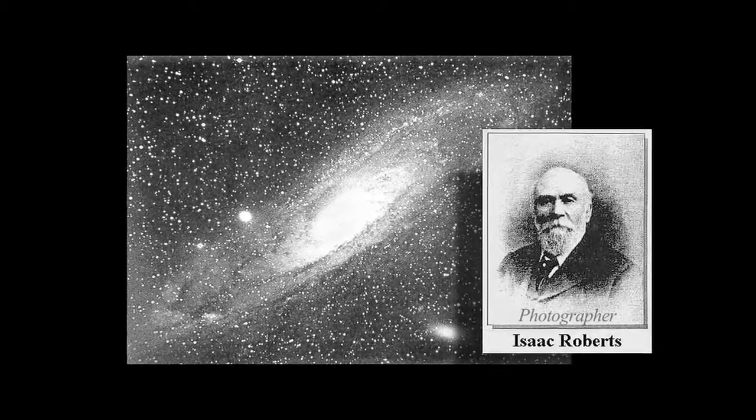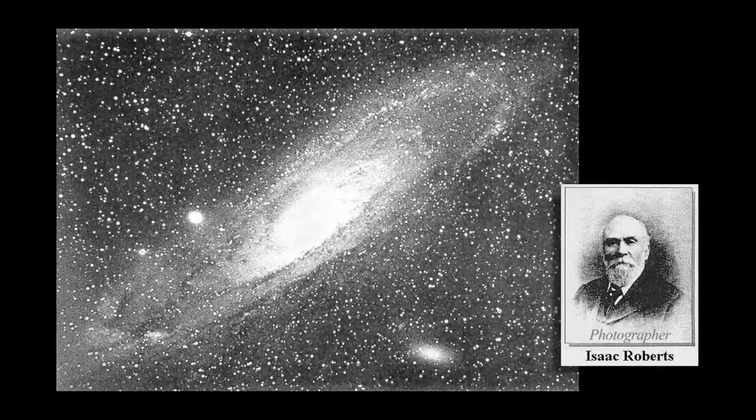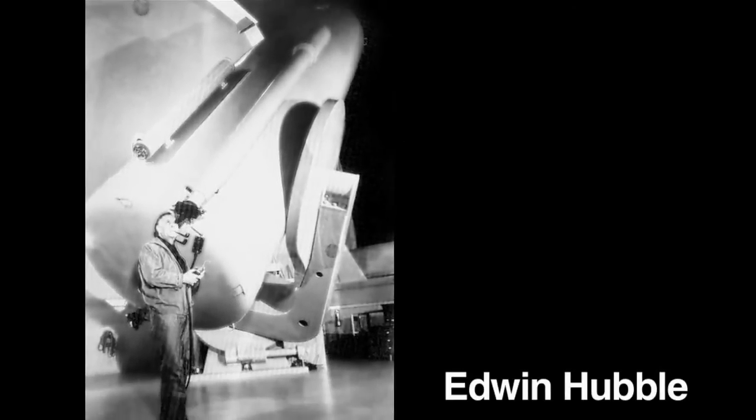In 1887, the first photograph revealed the spiral structure of the Andromeda Galaxy, which was then known as a nebula. And in the early 20th century, Edwin Hubble's study of the Andromeda Nebula proved that the nebula was not just a star cluster in our own Milky Way, but a separate galaxy.